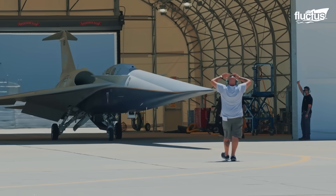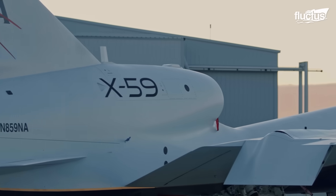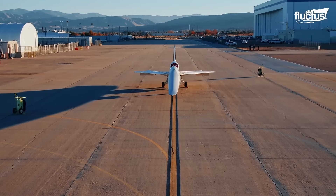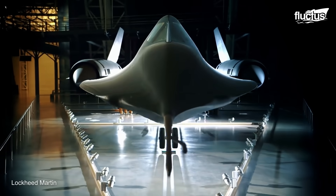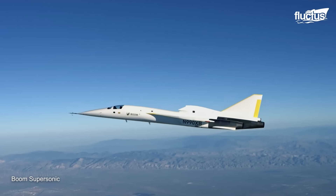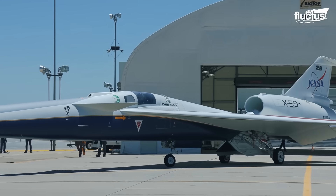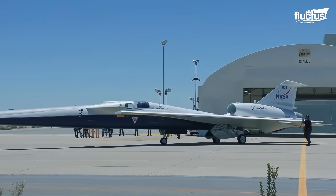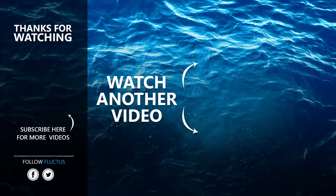As the X-59 Quest nears its historic first flight, it represents more than just another experimental aircraft — it symbolizes a turning point in aviation history. With decades of supersonic innovation behind us, from the SR-71 Blackbird to Concorde and now Boom's XB-1, NASA's Quest mission brings us one step closer to making quiet, overland supersonic travel a reality. Make sure to subscribe to this channel so you don't miss any of our new content. See you next time.